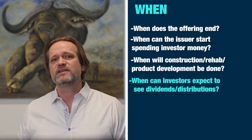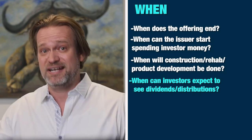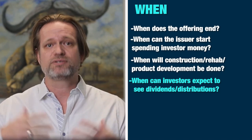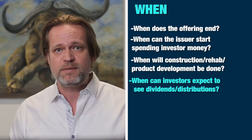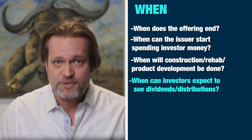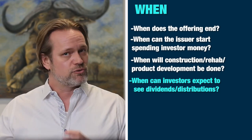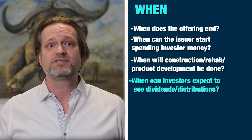When can investors expect to see their dividends or distributions? It's very deal-by-deal, but investors like checks and the more they receive, the happier they are. The timeline of expectations gets disclosed to investors through the PPM. Some deals — like buying a property that's already getting rented — distributions can start month two. Other deals, like ground-up construction, can take three or four years for the building to be built, tenants to come in, and the property to get stabilized.